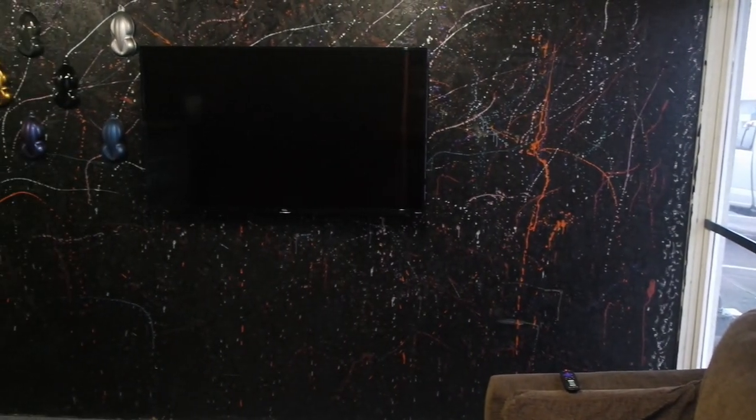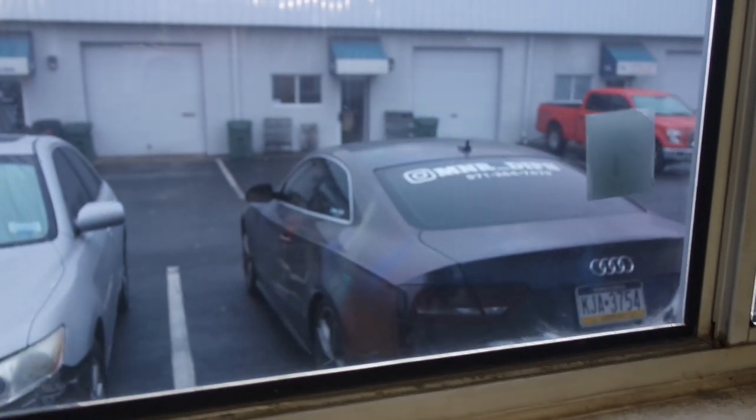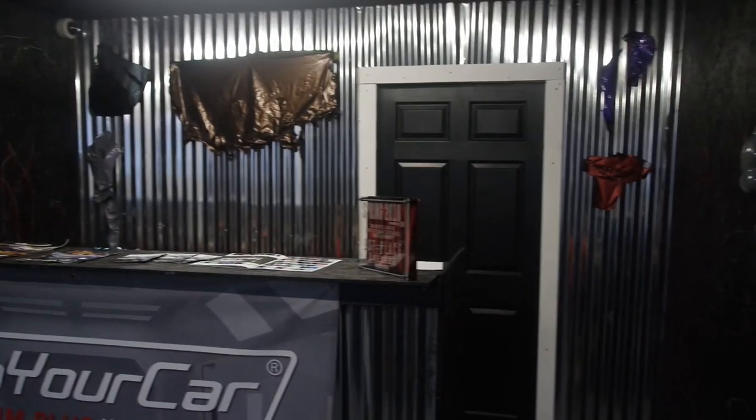When you come into M&R Dips, first thing you're gonna notice is the unique decor on the walls — not just those speed shapes, but that paint splatter on the wall. I wanted to do something unique with the office. I got the paint splatter on the walls and this steel — it's like roofing tin. I was going for a kind of industrial lounge type feel.